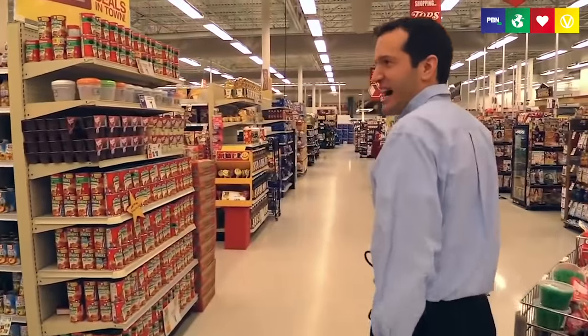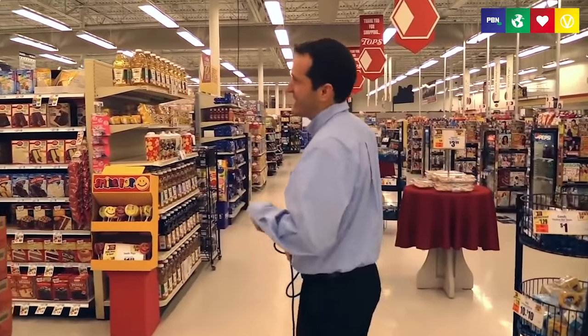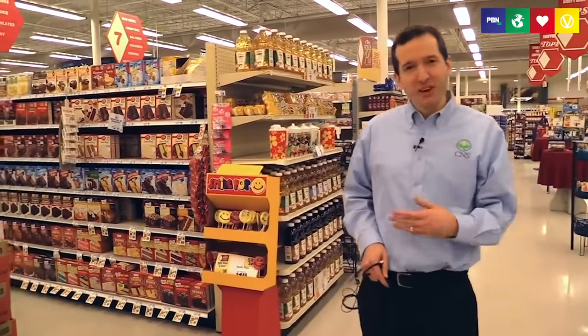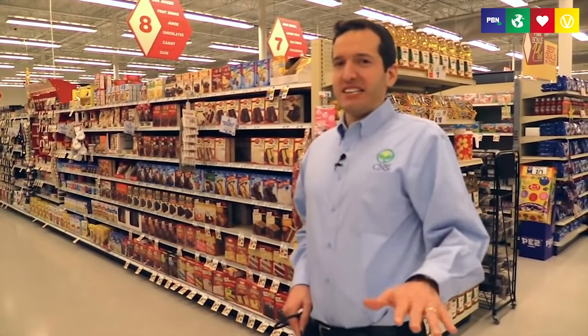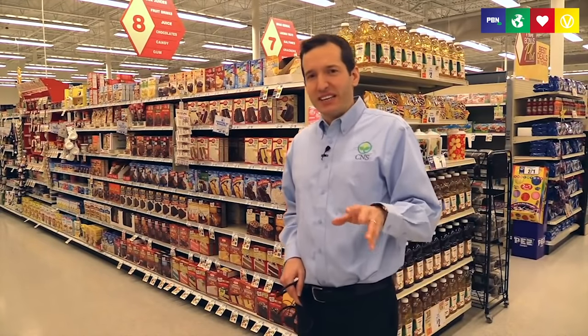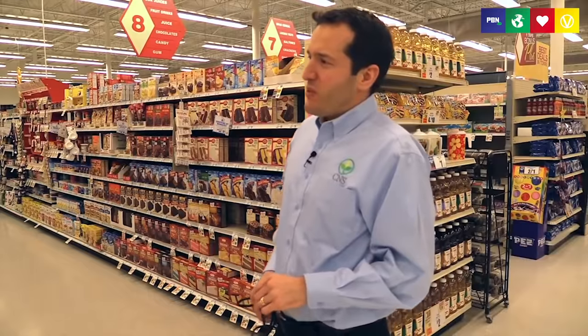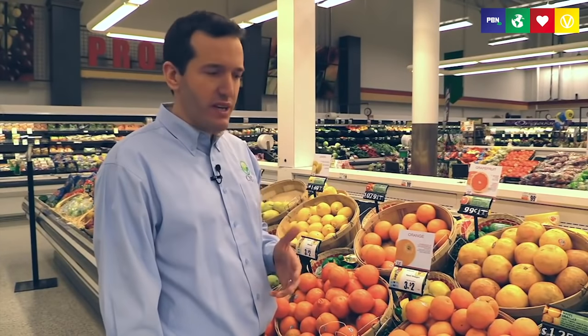Notice that there were entire aisles we didn't go down — we avoided the soda aisle, the cracker aisle, the potato chip aisle, and a lot of snack foods. Stay away from those; they're highly processed, mostly just fat, salt, and sugar. We also avoided the meat section and the dairy section. We're ending where we started — in the produce section. This is clearly the healthiest section of the grocery store. Get most of your food here. This food is what I call medicine.